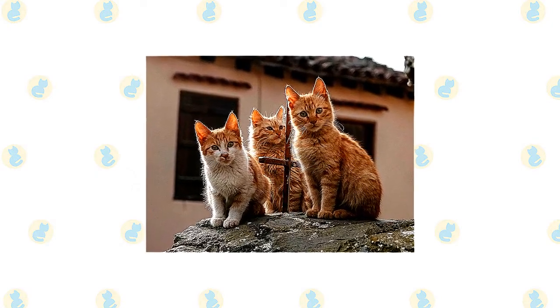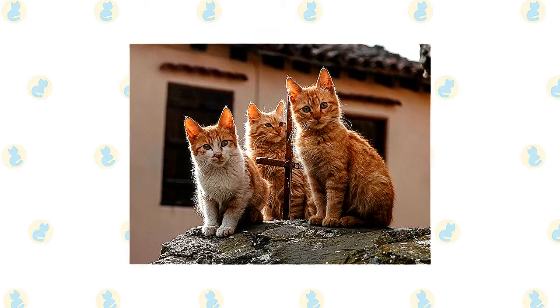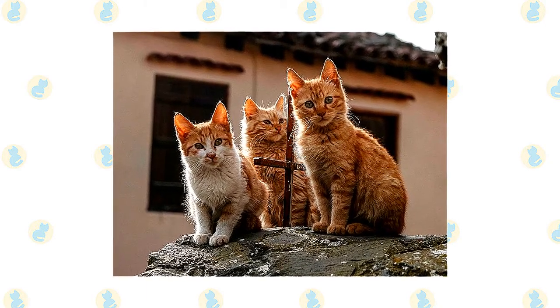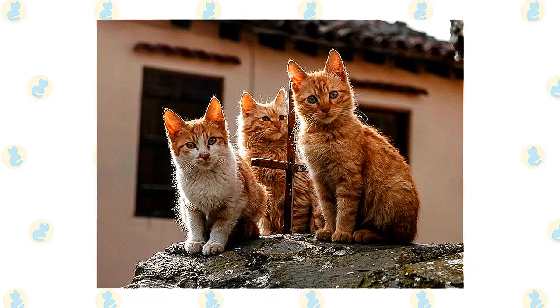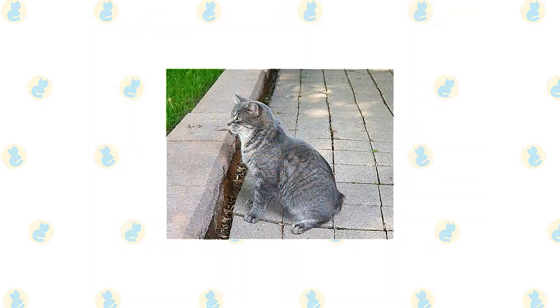Adding a cat tree or other form of cat furniture to your home is an essential requirement for adopting a Cypress. Beyond their athletic nature, Cypress is also a social feline who will usually enjoy being around the humans in their life, although it should be mentioned that some accounts of living with a Cypress have suggested that the breed sometimes does not enjoy being picked up or handled.